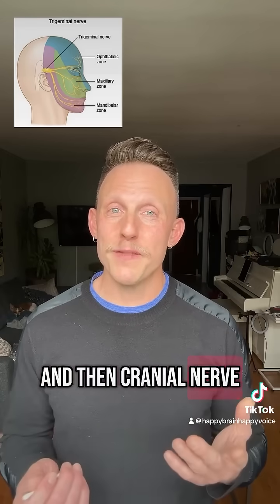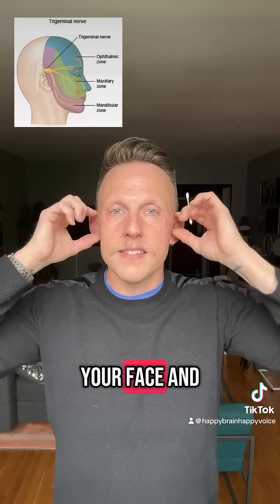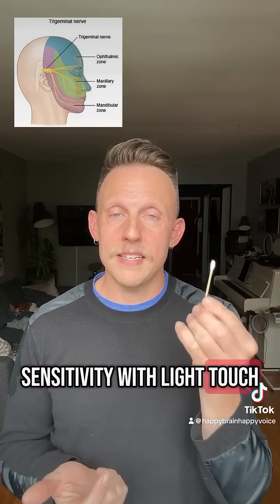Cranial nerve 5, as you can see in the image, has three branches: basically your forehead and your scalp, the middle of your face, and your jaw. So we're going to test your skin sensitivity with light touch — a Q-tip.